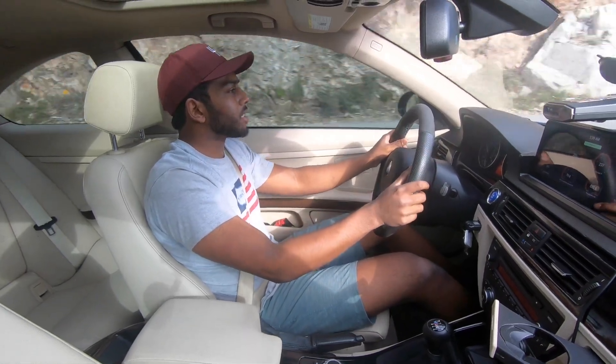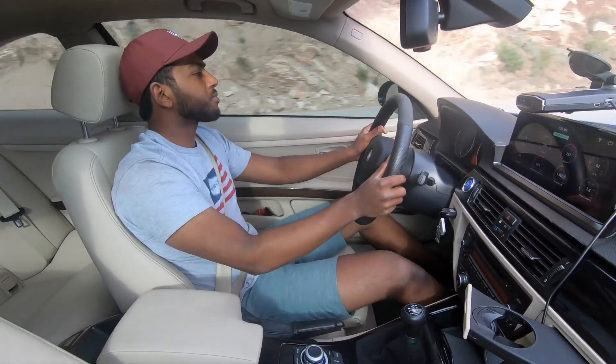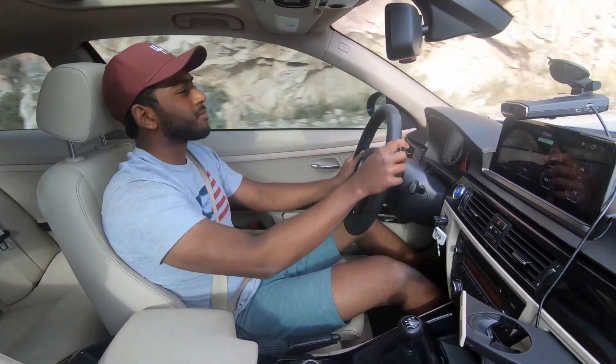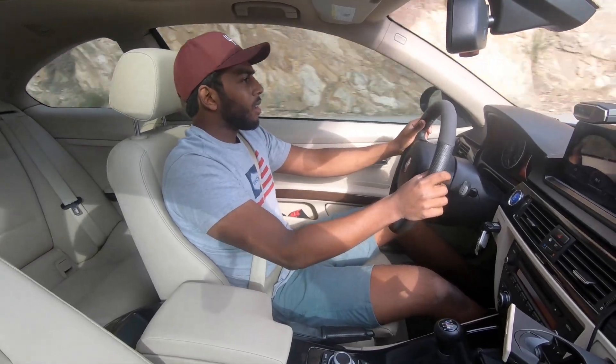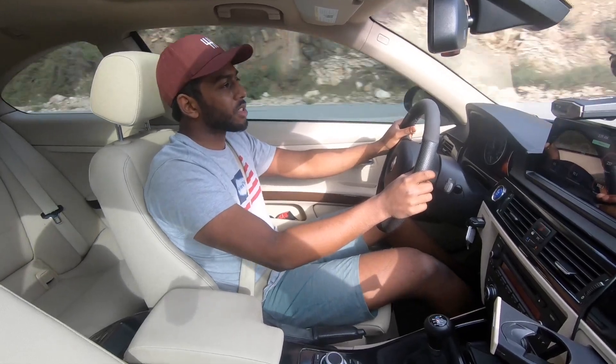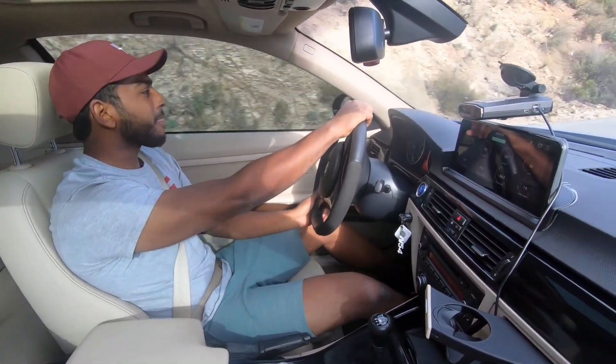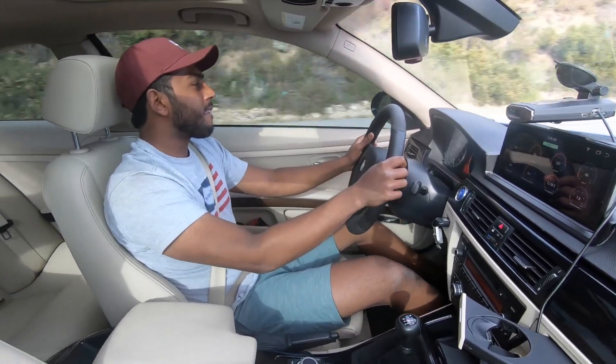It's just a really fun way to decompress after whatever's going on. It's just so satisfying too, especially with this car. I've done so much to it over the years — it just kind of feels like it's doing something for me.